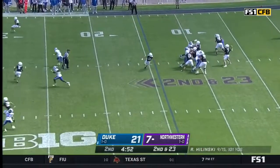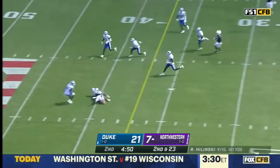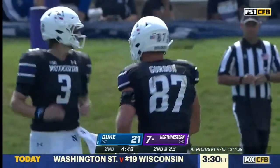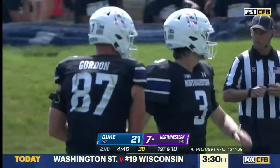Four receivers in the game, they fake to Hall — and they get the penalty back in the end zone. The tight end Thomas Gordon; he's had a nice first half. It's a gain of 25.